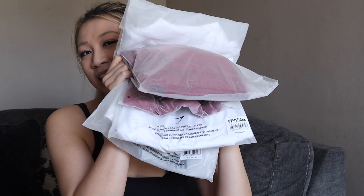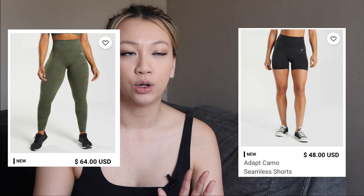Hi everybody, welcome to my channel. Today I just got my shipment of Gymshark clothing in. If you're anywhere on the fitness side of YouTube or follow fitness Instagram people, you've probably already heard of Gymshark. They are an influencer activewear brand that is a little bit on the higher end — not the most expensive, but their leggings run for about $70 and their shorts for about $40.